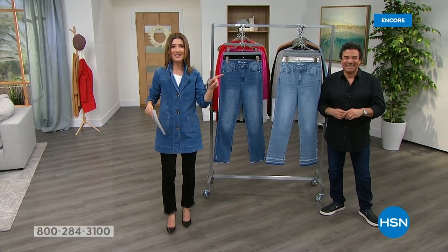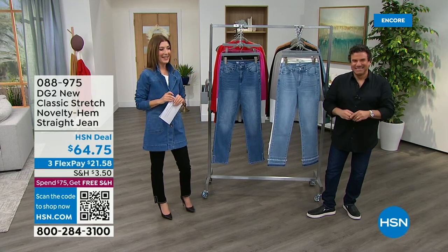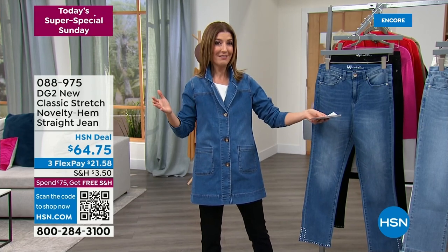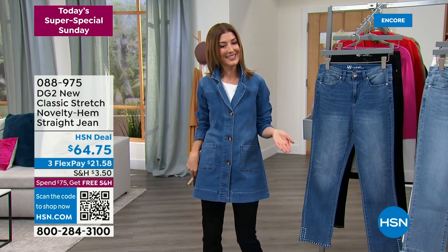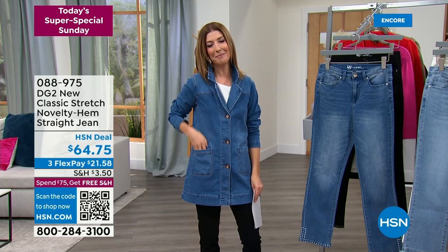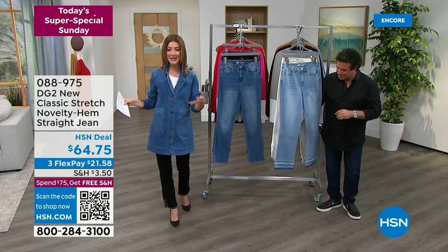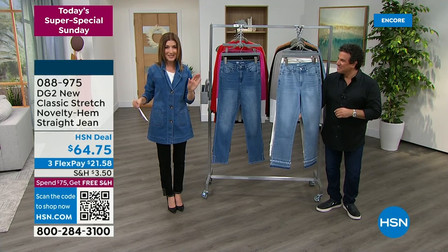We do have a super special Sunday happening right now — my name's Sarah and Sam is here. We do have a best value of the day from DG2: that's the jacket, that's the coat, that's the duster, that's the blazer — that's the everything. It's the must-have jacket of the season. But we've got some cool new jeans and you're going to absolutely love these. It's a classic five-pocket jean in new classic stretch, but these have a hem detail that you've never seen before. We're going to show you two different hem styles to choose from — one is studs, one is the raw edge — and each one comes in two different colors.